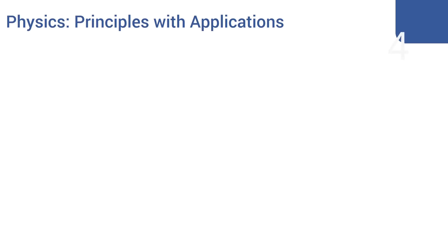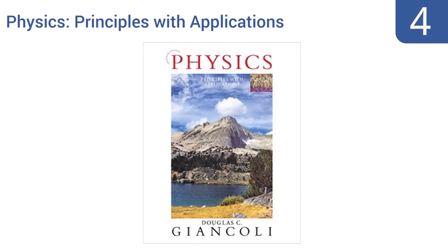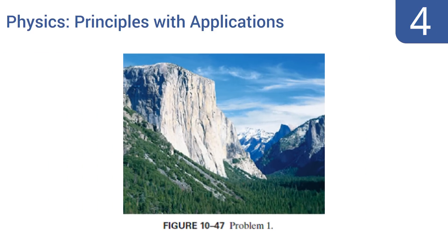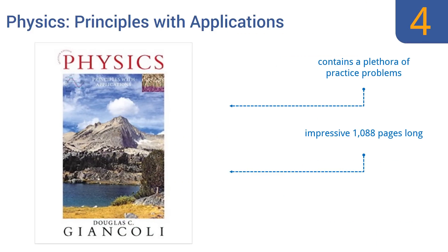At number four, professor, PhD, and author Douglas C. Giancoli's textbook 'Physics: Principles with Applications' is now in its seventh edition and is praised by students and peers alike as being both elegant and engaging. The book uses both conceptual and real-world examples, contains a plethora of practice problems, and is an impressive 1,088 pages long. However, it's not suitable for beginning studies.